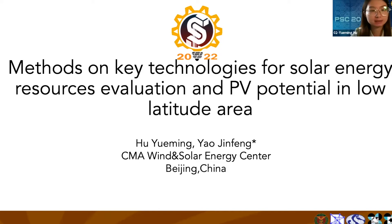Hi, I'm Yunmin from CMA Wind and Solar Center. I would like to share our key technologies in the program cooperating with CNEC, focused on solar energy resources evaluation and PV potential in low-latitude areas.